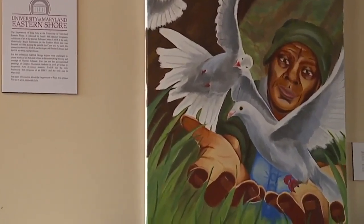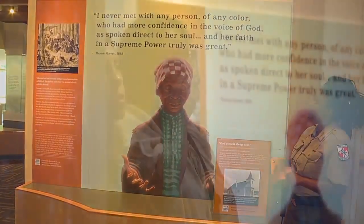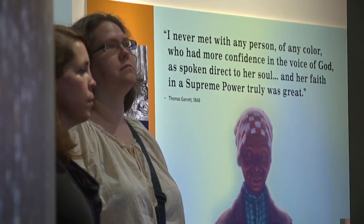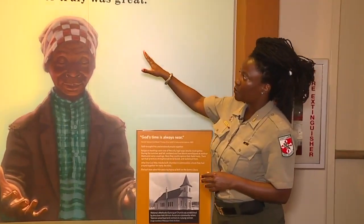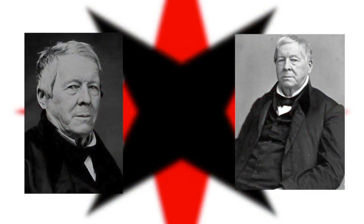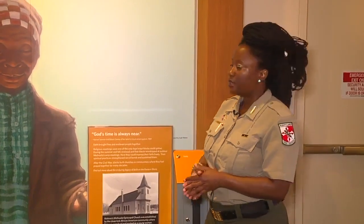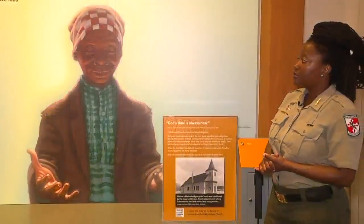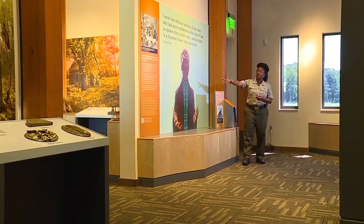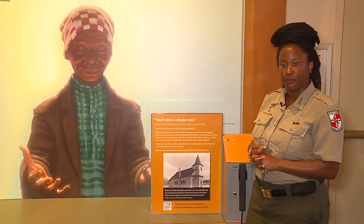One of the few quotes here not directly from Tubman is from Thomas Garrett, who said: 'I never met with any person of any color who had more confidence in the voice of God as spoke direct to her soul, and her faith in a supreme power truly was great.' That's an important quote because Thomas Garrett was a Quaker — a very religious man who believed nobody should be enslaved. He helped over 1,000 people emancipate themselves through his home in Wilmington on the Underground Railroad. For a white male Quaker to speak so strongly about a formerly enslaved Black woman's faith in 1868 really speaks volumes about Tubman's faith.